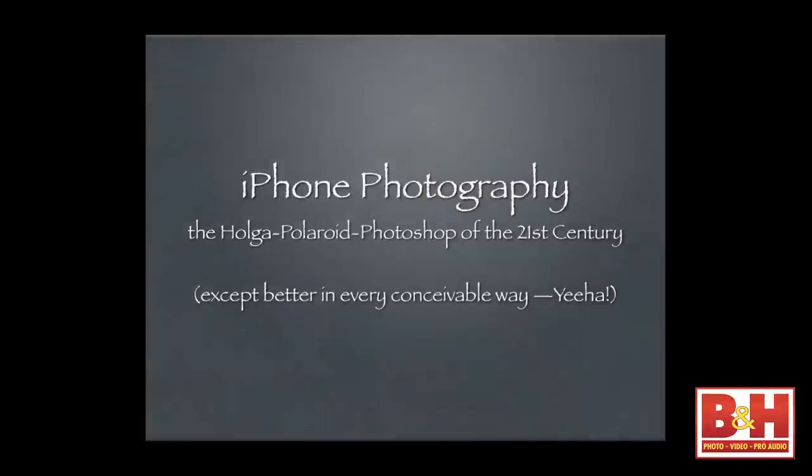I always say the iPhone is the Holga Polaroid of the 21st century, except better in every conceivable way. Some people try to fool you that there's more value to their work if it's difficult. The line I give is: there is no virtue to difficulty. We're not after the hardest way to do something. Conversely, some difficult processes are virtuous.